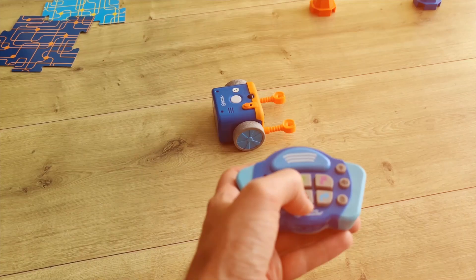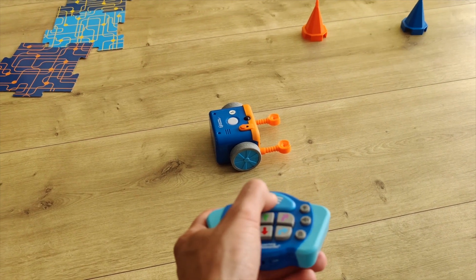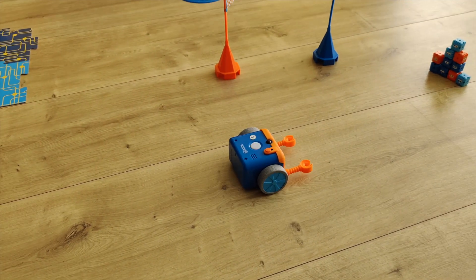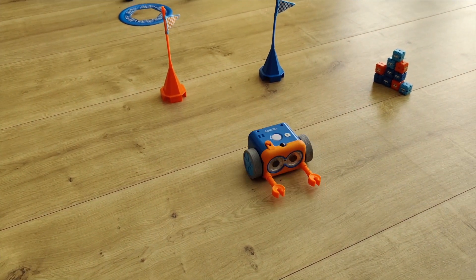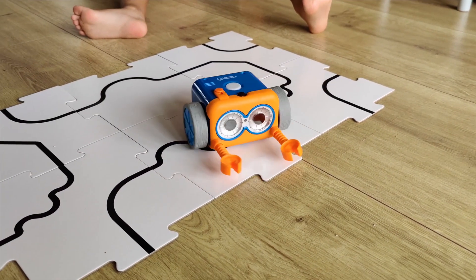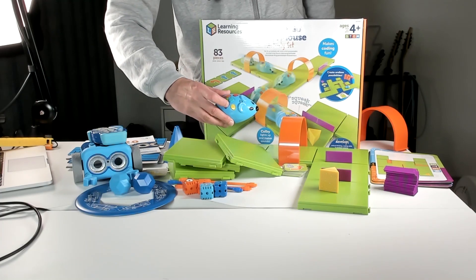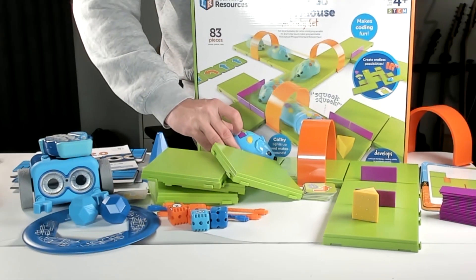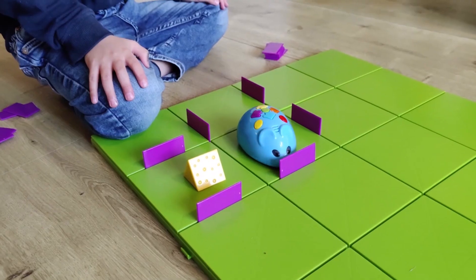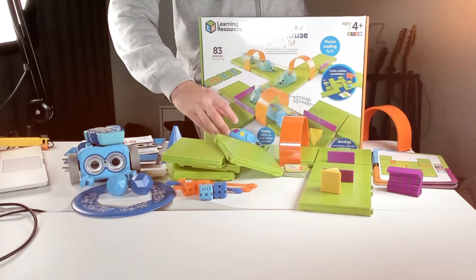There are a little bit more controls with Botly, so it is a bit more advanced. You can change the light, change the audio, or have him speak. There are also two more buttons for him to turn gradually rather than turning 90 degrees in one go. The Code & Go Robot Mouse just has left, right, forward, and backwards, plus a special function.